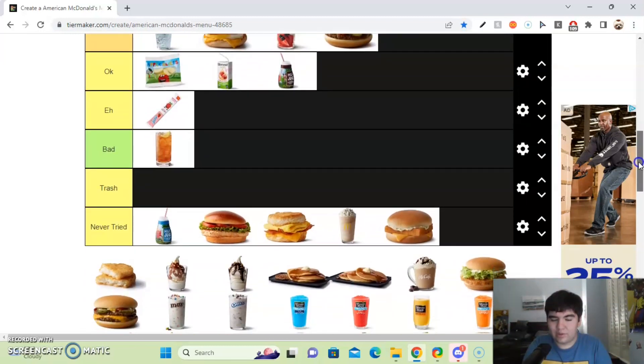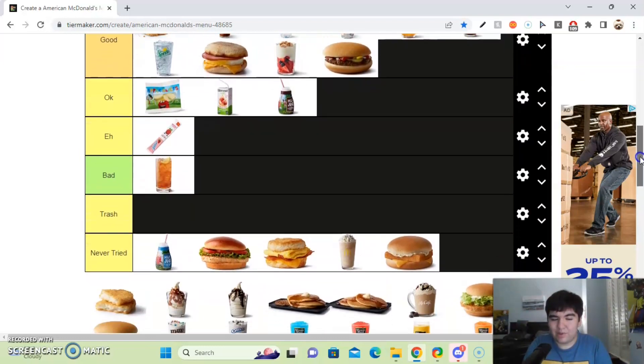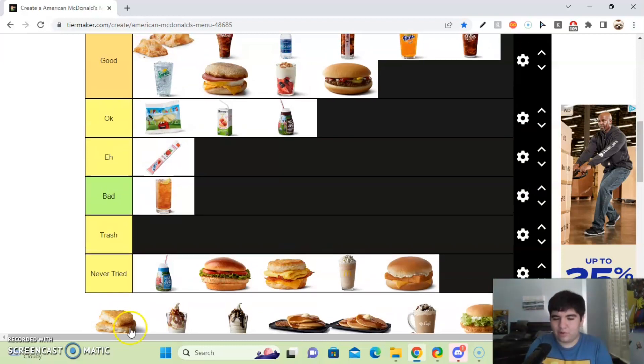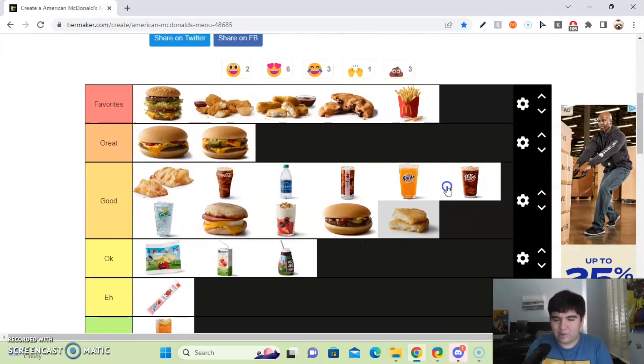Next up, we got the hash browns — McDonald's hash browns. They are so good, they are excellent. The best fast food breakfast hash browns anyone could have had. Sorry Whataburger, but McDonald's does hash browns better than you. I'm going to put these in the favorites tier.